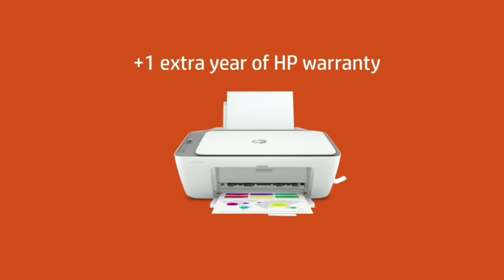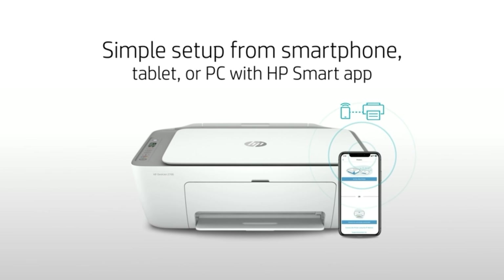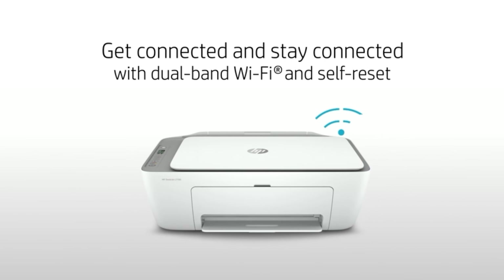While not perfect, the HP DeskJet 4155E handles basic printing, scanning, and copying chores very well at a low upfront cost and with better quality than competing models. And it has the best companion app of any home printer manufacturer.